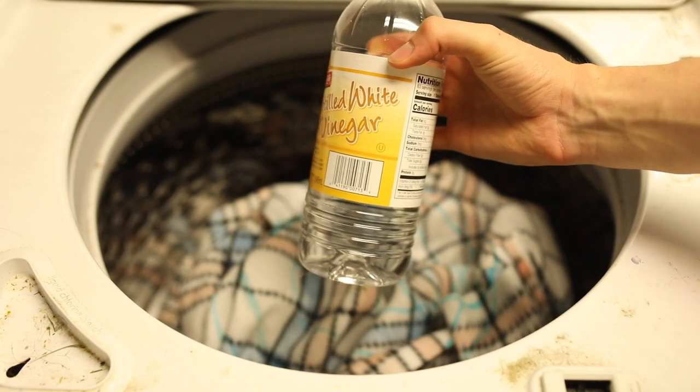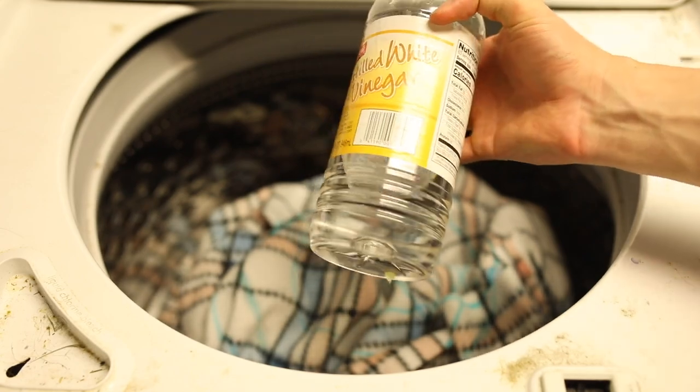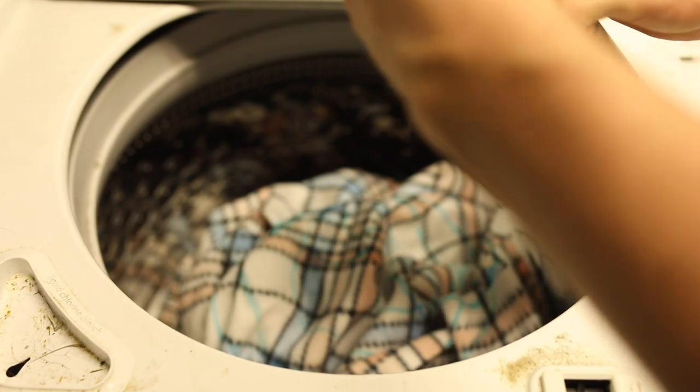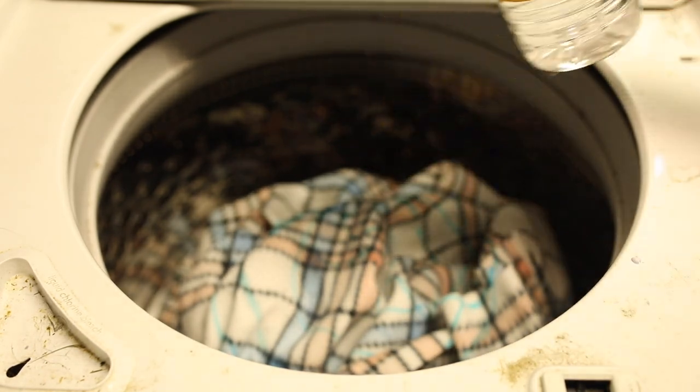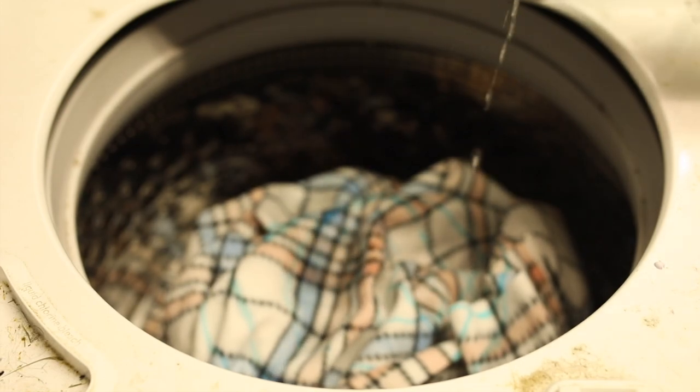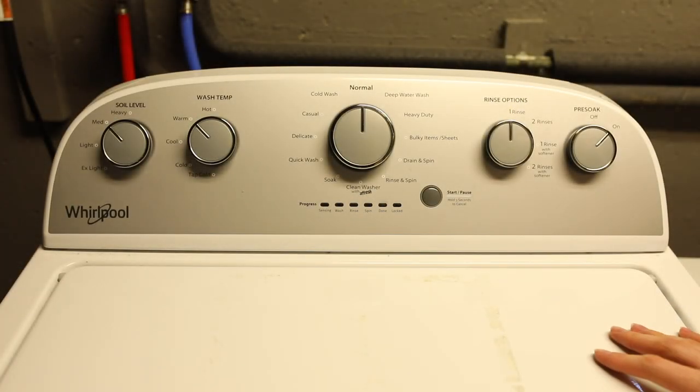Then our white distilled vinegar. I don't use too much, especially for just one fleece that's mostly clean. I'll do about three gentle pours like that. Then we close this up and move on to setting and starting the wash.